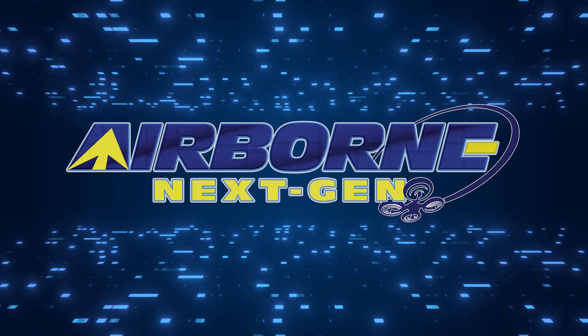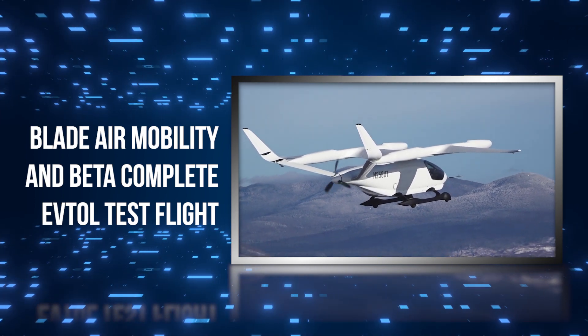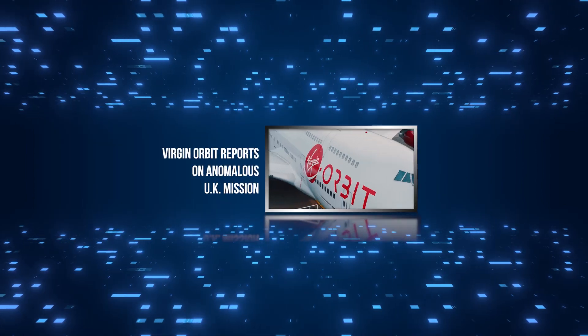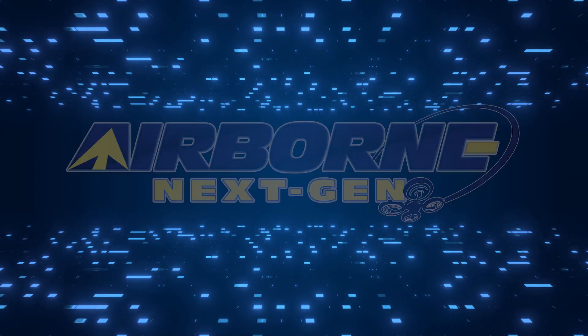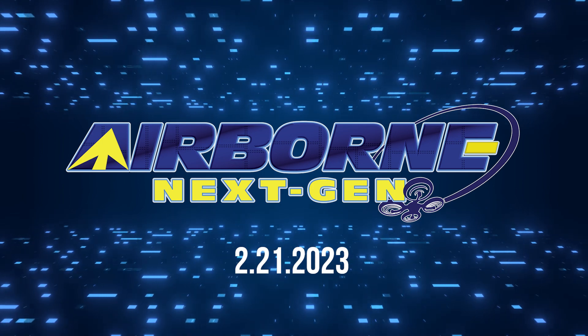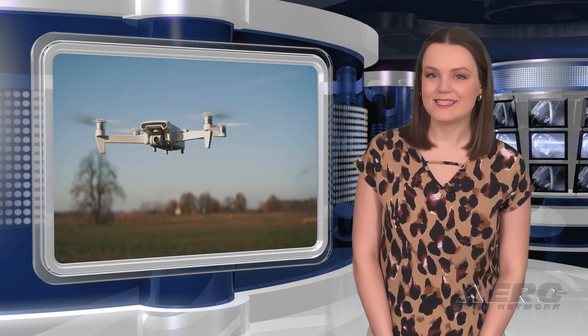Coming up on today's episode of Airborne Next Gen: Blade Air Mobility and Beta complete eVTOL test flight; object downed by USAF, possibly launched by hobbyists; and Virgin Orbit reports on anomalous UK mission. I'm your host Holland Lee. Welcome to the Aero News Network's Airborne Next Gen program, a weekly news program covering the next generation of flight — from electric power to vertical lift, uncrewed vehicles, and everything in between. Let's get into today's stories.